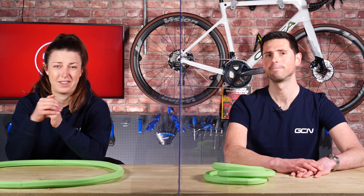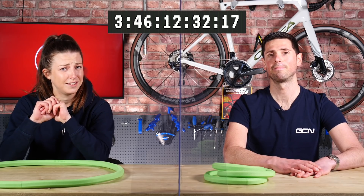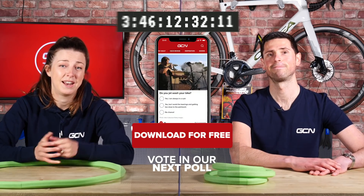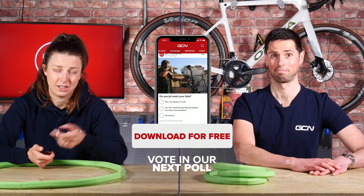The pros love sticking to what they know and are cautious when adopting new technology, but it's great to see more and more pros prepared to use tubeless tires. We should have a tubular tires extinction clock — I think tubular tires will be extinct in three years, 46 days. Vote in the GCN app and let us know how many years, months, days, hours, and seconds until they go extinct.